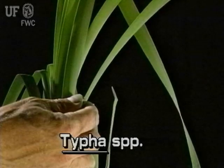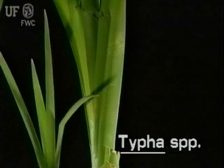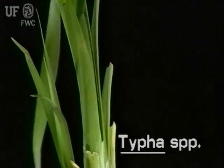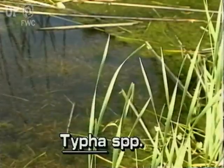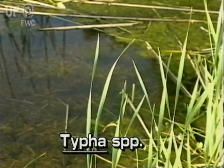Cattail leaves are strap-like and stiff and rounded on the back. The leaves are sheathed together at their bases. Therefore, cattail plants appear to be flattened from the side. Leaves are straight in the bottom half, but begin to twist and spiral in the top half.